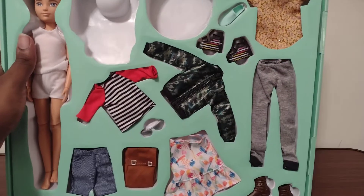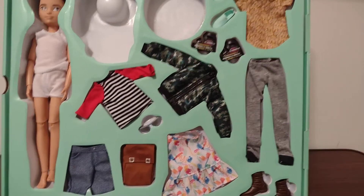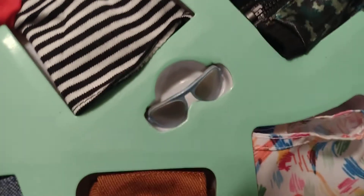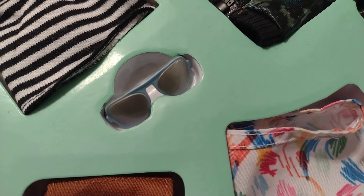And there are also three pairs of shoes and a pair of sunglasses — let me show you the clothes. Here are the sunglasses, and they can be kind of fragile — this is all just taken out of the box.